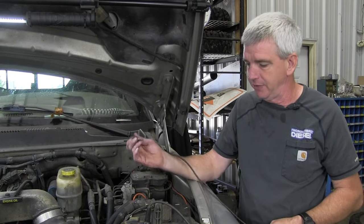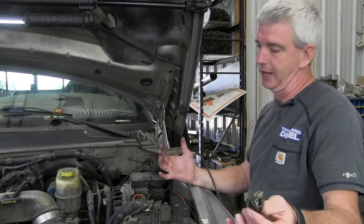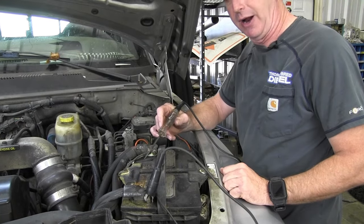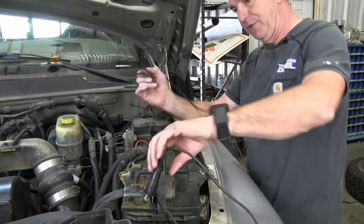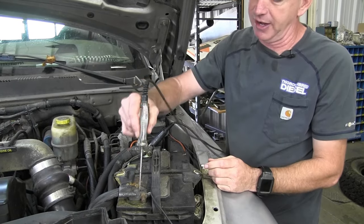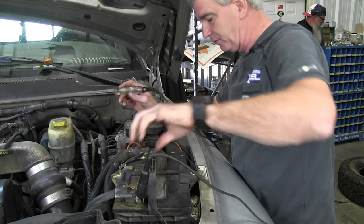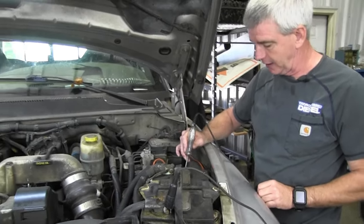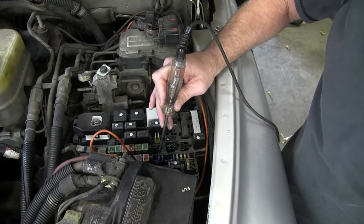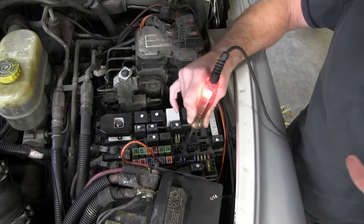If you drive one of these old trucks, keep a test light with you so you can diagnose stuff like this. The test light has an alligator clip on one end and the business end on the other - you can check power and ground. You clip the alligator clip onto the ground and check the positive side to confirm power. To check if your ground's good, reverse it: put the alligator clip on the positive battery terminal and check the ground. For fuses, touch both legs - if the light lights up on both legs, the fuse is good.